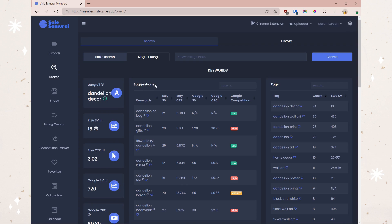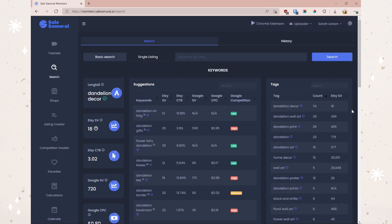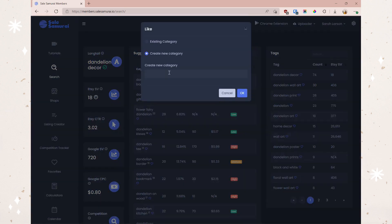As you can see, we've got a ton of information. We get other keyword suggestions similar to what I typed — things like "dandelion tote bag," "dandelion gifts," and "flower fairy dandelion" — along with the Etsy search volume, Etsy click-through rate, Google search volume, Google CPC, and Google competition. Over here we've also got a list of the top used tags and products getting the most visibility for these keywords. We can favorite keywords by clicking the heart icon and saving them to a category.